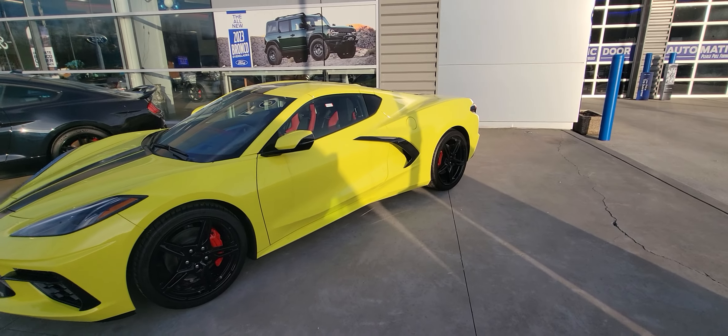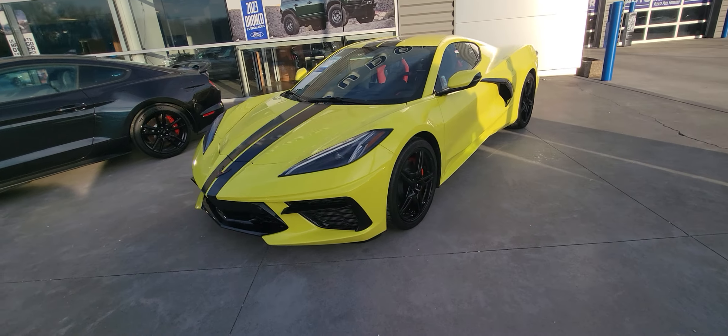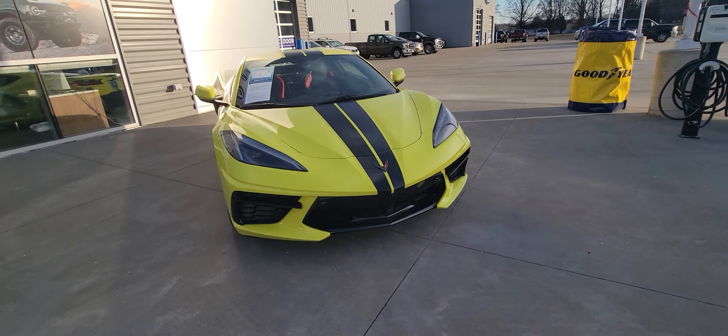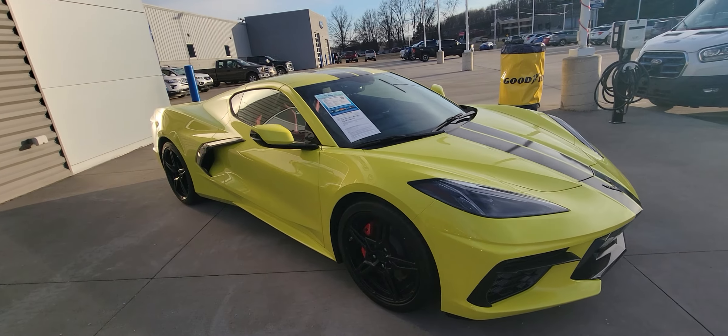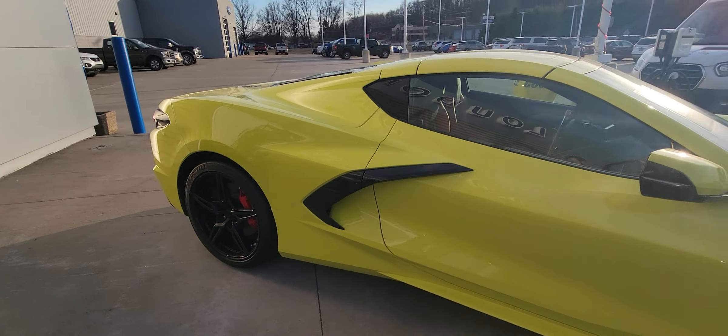It's everything in a sports car that you could want. It's sleek, it's fast, it's loud, and it looks absolutely mean. It does have 172 miles on the 6.2 liter V8, and it also comes equipped with the 8-speed automatic transmission.